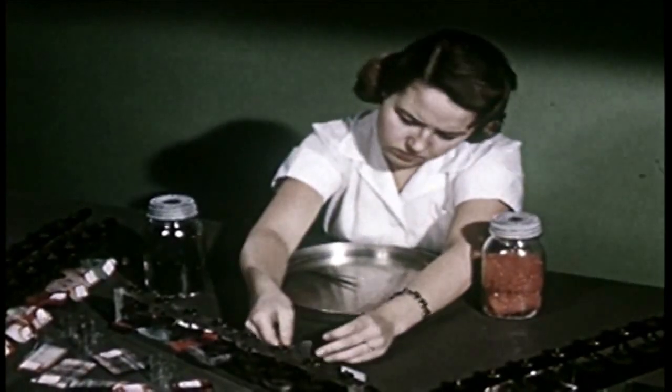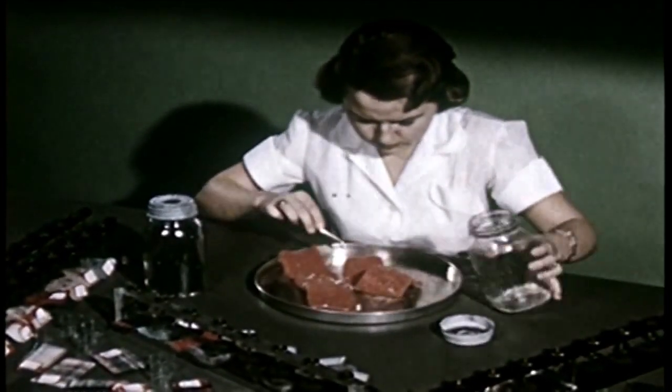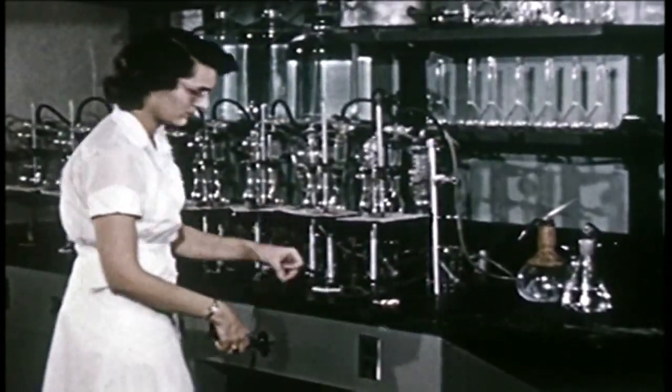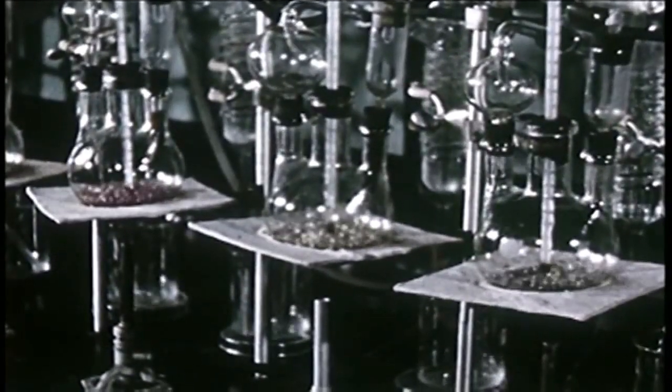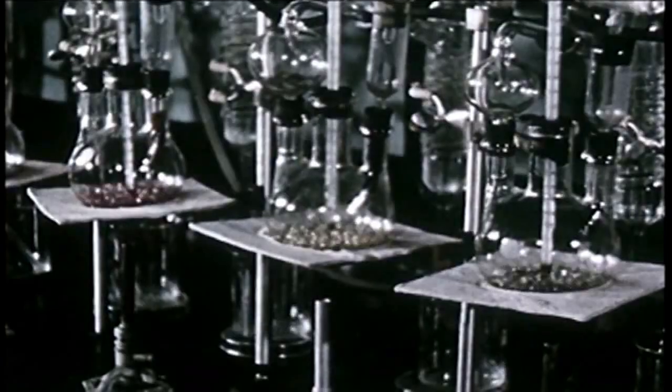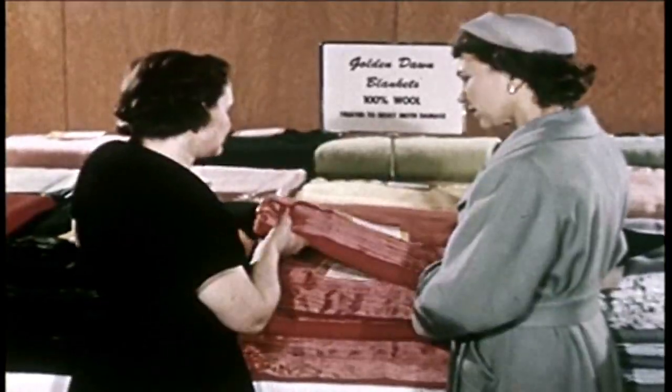Moth damage is an ever-present menace to wool. The hungry larvae of these flying moths can ruin a blanket, but moth damage can be prevented by treatment with immuno, one of several tested processes known to be effective. These two sample strips of blanket have been exposed to the action of moth larvae for the same length of time. The nap of the untreated sample has been practically eaten away, while the treated sample remained untouched despite the presence of larvae. To make sure that sufficient moth-resistant chemical has been used, samples from every production lot are tested. The samples are dissolved in acid, distilled, and the resulting distillate analyzed to provide a positive check. These tests provide a steady stream of facts and figures which finally take their place on labels for the customer's information and protection.